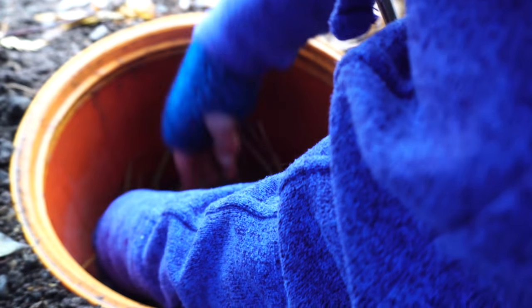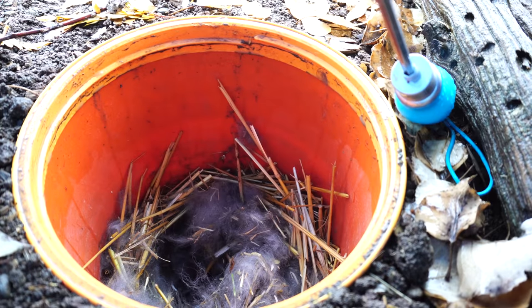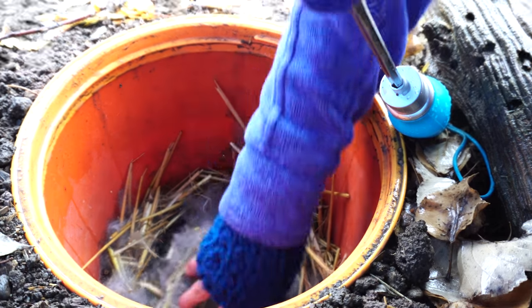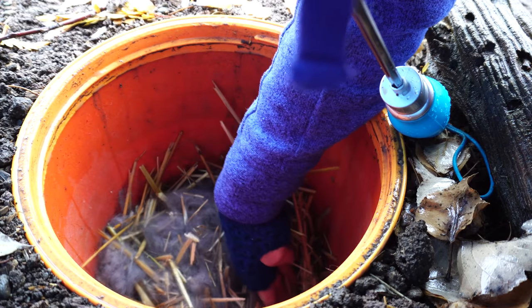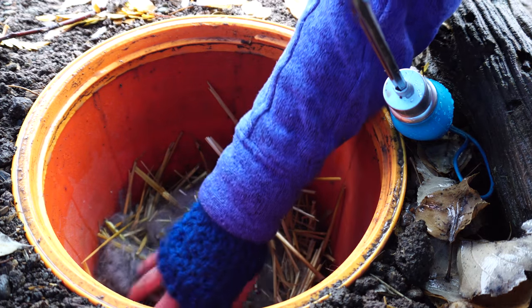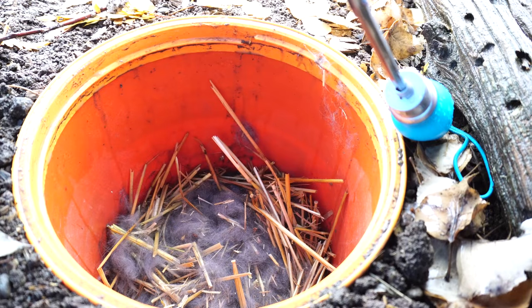Oh, they are so cute! Everybody is happy — they're getting big. I don't want to waste any of mama's hair in there, but it's sticking to my fingers. Yeah, it looks like everybody is doing super good. We're gonna close that back up. I'm really pleased with how dry everything seems to feel in there. It's very very warm. So that is a win for the bucket burrows!